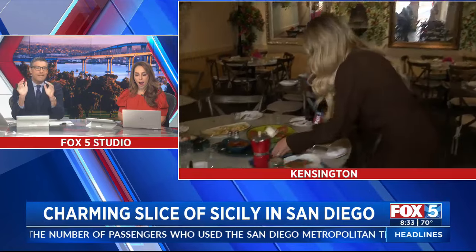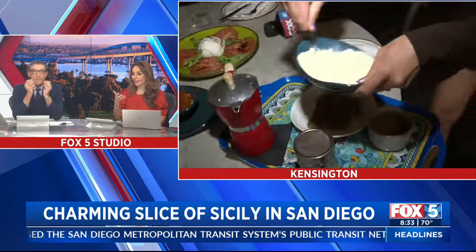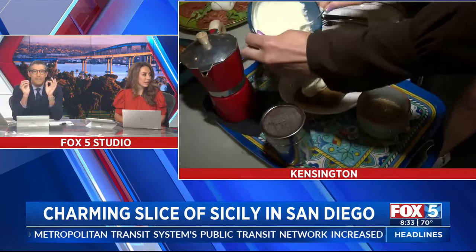Hold on, I need both hands to perform this properly. I can't say that — mascarpone. Mascarpone. Or mascarpone.